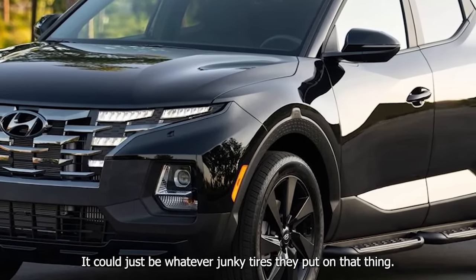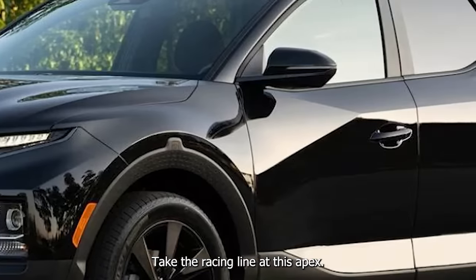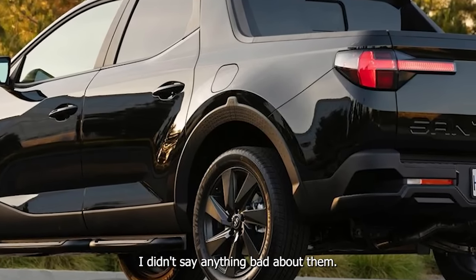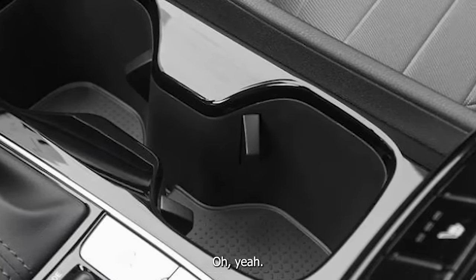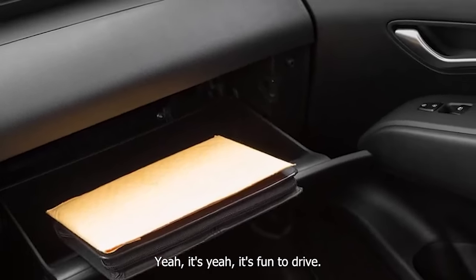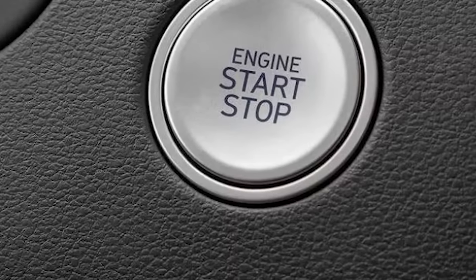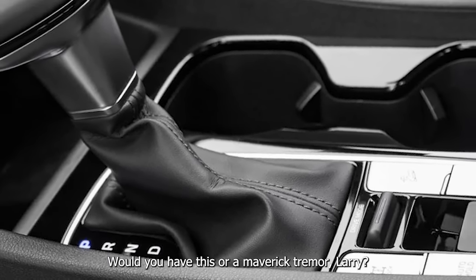Would you have this or a Maverick Tremor Lariat? The Tremor Lariat is something like $37K. I would be genuinely concerned about owning this and doing the things I do with the dual clutch. I'd have the Tremor so I could also do all my truck things. You never really see Santa Cruzes — you see Mavericks — but these are more the lifestyle of beach people. They took launch event videos with a famous surfer, maybe Kelly Slater, talking about surfing and hanging out at the beach with the Santa Cruz.